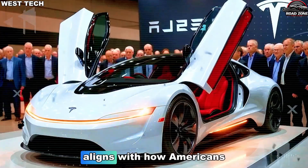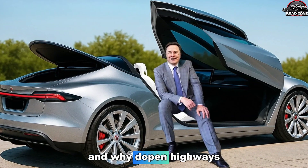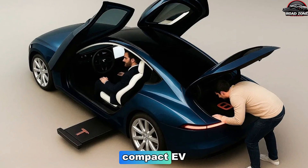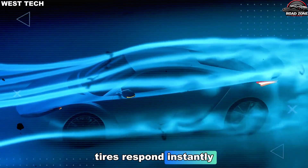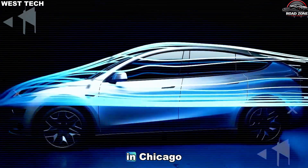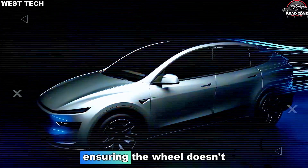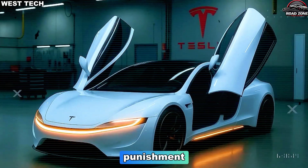Steering philosophy aligns with how Americans drive in crowded cities and open highways. Tesla selected a ratio roughly 9–11% quicker than a typical compact EV, meaning the front tires respond instantly when changing lanes on Texas toll roads or navigating narrow driveways in Chicago. But software-controlled damping prevents overreaction at high speeds, ensuring the wheel doesn't feel jumpy or sensitive. You get precision without punishment.